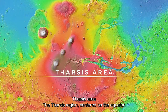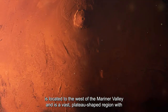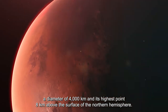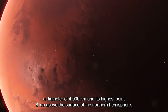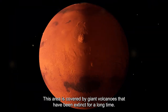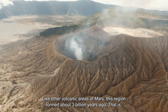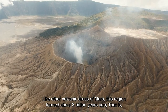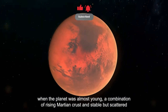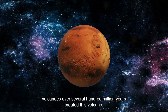The Tharsis region, centered on the equator and located to the west of the Mariner Valley, is a vast plateau-shaped region with a diameter of 4,000 kilometers, rising 0.8 kilometers above the northern hemisphere surface. This area is covered by giant, long-extinct volcanoes. Like other volcanic areas of Mars, this region formed about 3 billion years ago, shaped by a combination of rising Martian crust and scattered volcanic activity over several hundred million years.